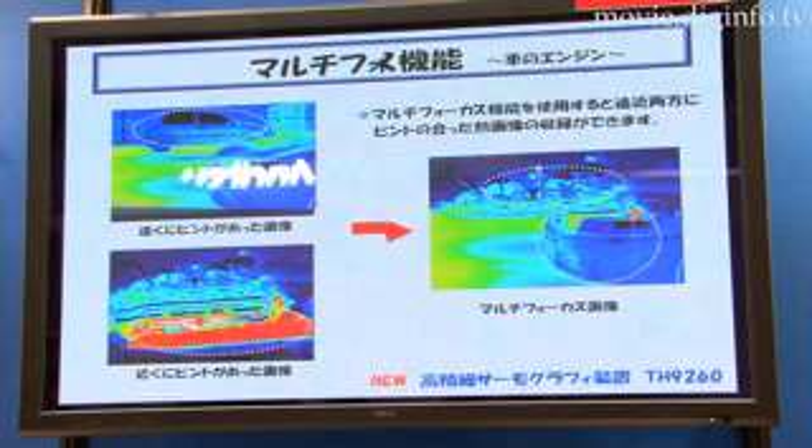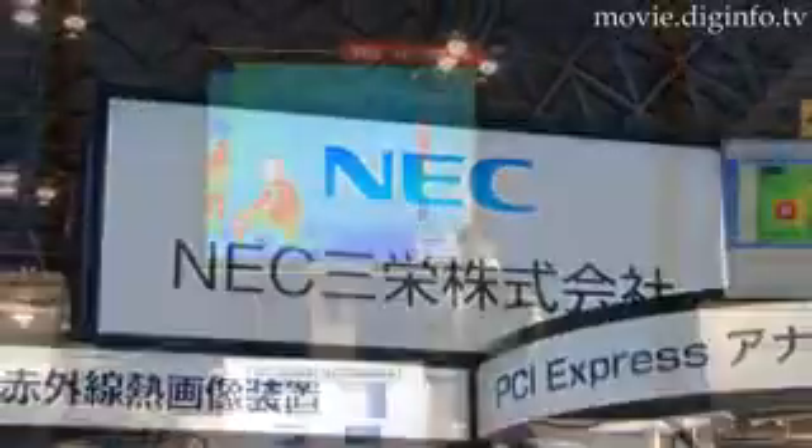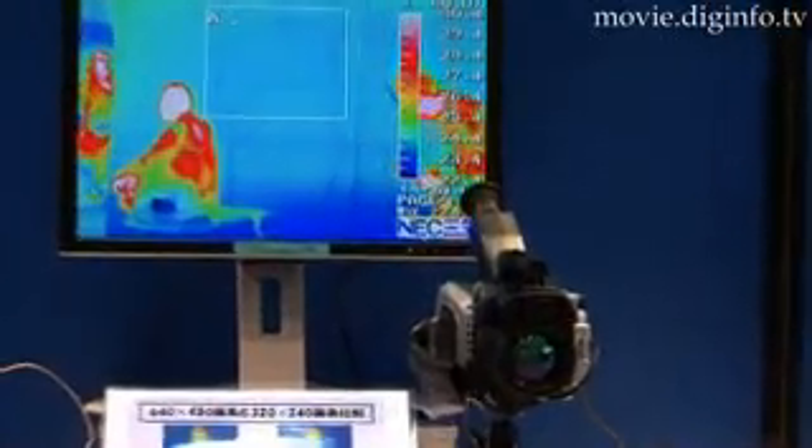Processing thermal information is very important when working on machines or in factories to prevent malfunctions from overheating. NEC has created their new infrared thermal imager TH9260, which has better image quality and control to make inspection easier.